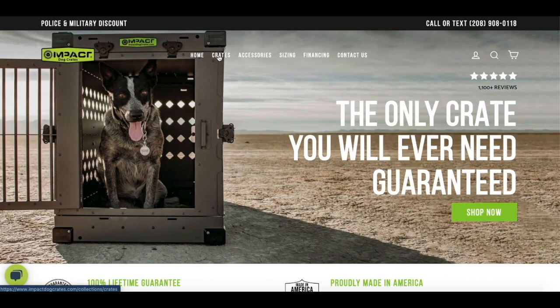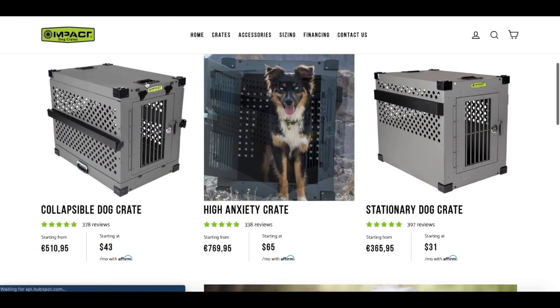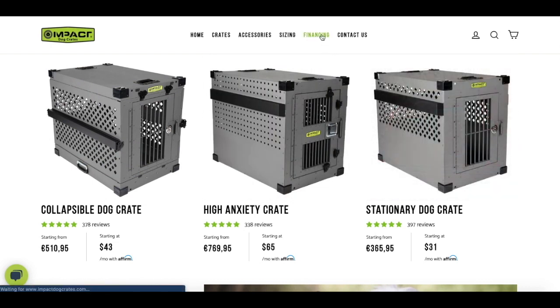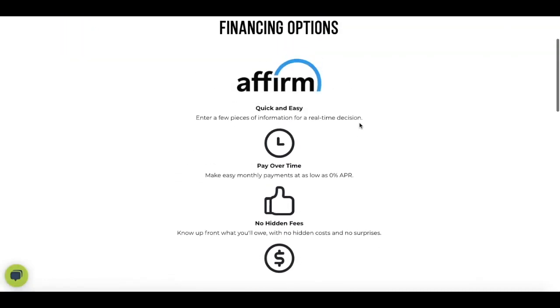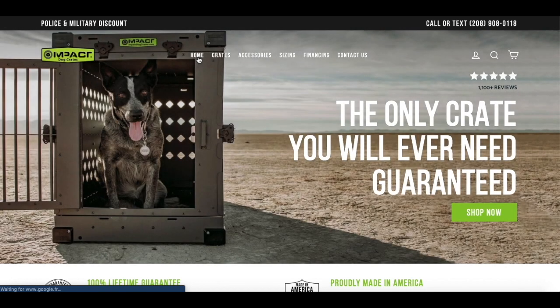Today's video is brought to you by our sponsor Impact Dog Crates. If you're in search for a top quality indestructible easy-to-maneuver dog crate, look no further. Impact Dog Crates have multiple options available: a collapsible dog crate, a high anxiety dog crate, and a stationary dog crate. You also have the option to finance. This will be the last dog crate you'll ever need, guaranteed. Just click on the link in the description to check out Impact Dog Crates.